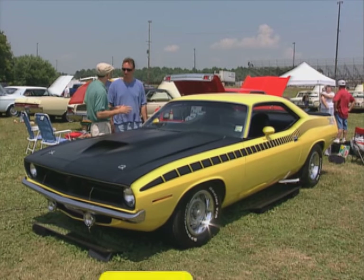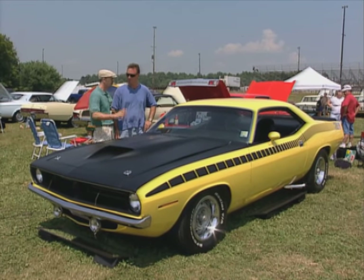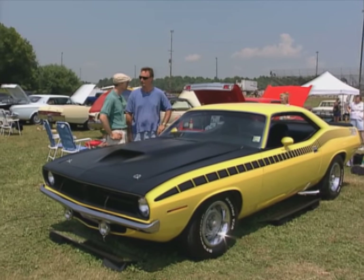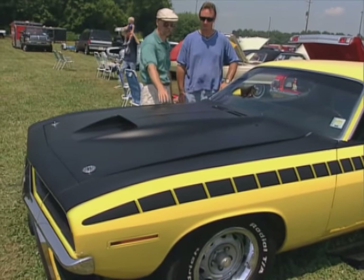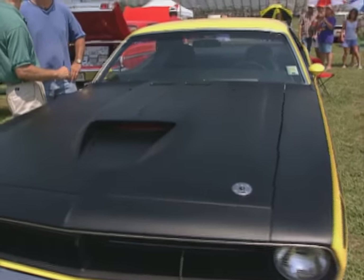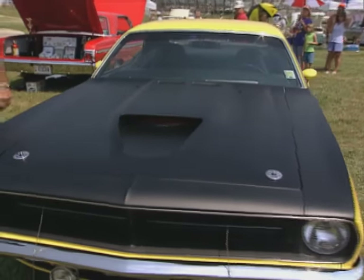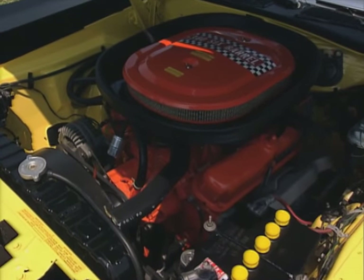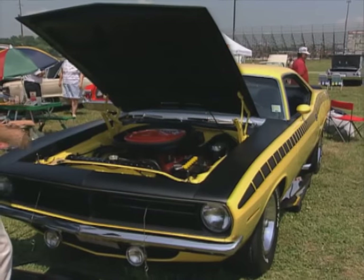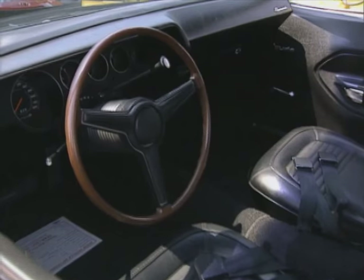Gary's '70 AAR Cuda is really cool and pretty rare — built one year by Chrysler in order to go Trans Am racing in 1970 only. The Challenger TA is a sister car to the AAR, which stands for Dan Gurney's racing team, All-American Racers. These had special options: a fiberglass hood unique to this year, and a 340 4-barrel engine only put in the '70 Cudas. Gary did all the restoration work himself except for the transmission rebuild. It's a rare, low-option car — column shift automatic, road lamps, 3.91 gear, and quick ratio steering. Buckets with a column shift and no console — that is odd.